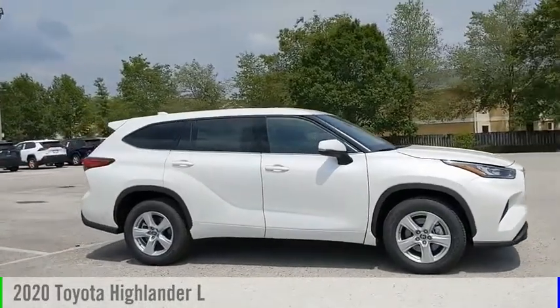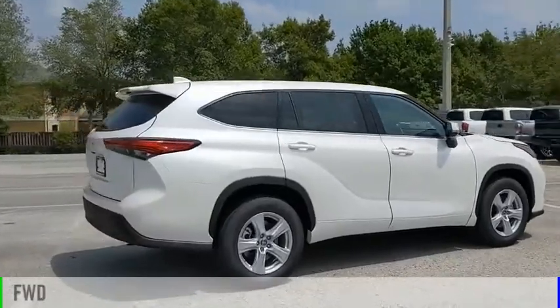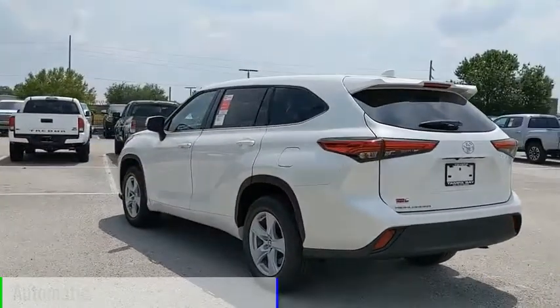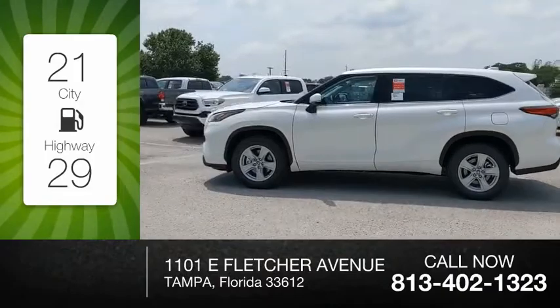Take a ride in the 2020 Highlander. This vehicle is powered by a front-wheel drive, six-cylinder, 3.5-liter engine, and comes with an automatic transmission. Great fuel efficiency saves you money by requiring fewer trips to the gas station.